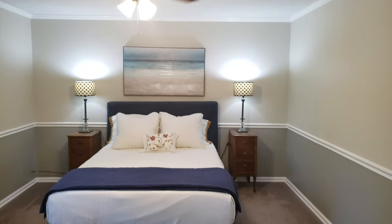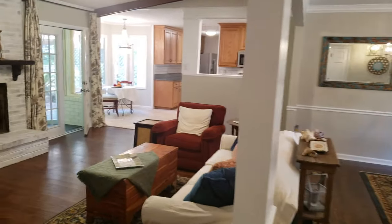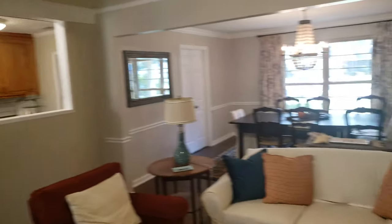We're at 109 Halifax on Wilmington Island — about a 2,400 square foot house. It's been pretty completely redone: all new light fixtures, painted throughout, all new hardwood floors throughout. Great open kitchen opens up to this great room.